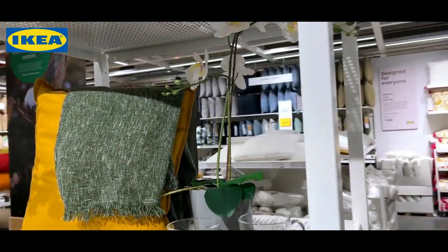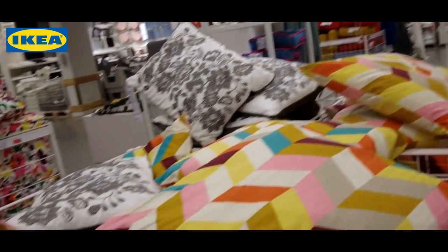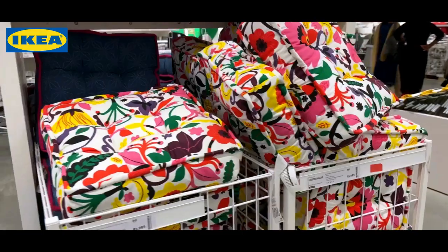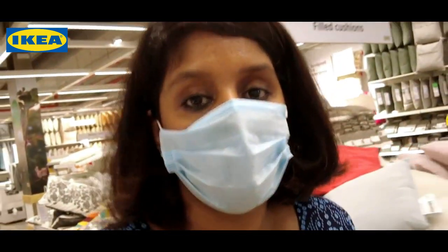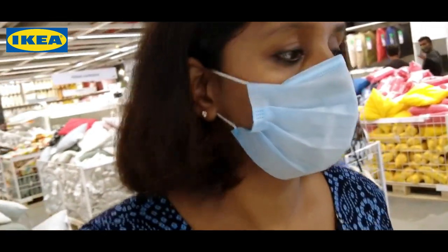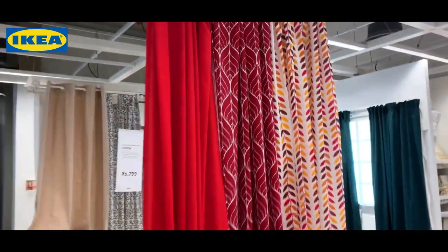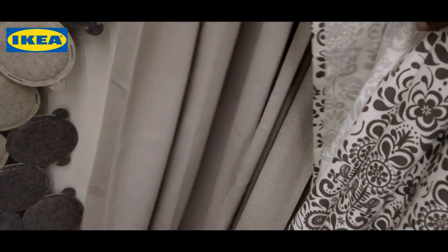Here you enter the cushion section - cushion covers, cushions. Oh wow, a lot of options. What I really like the most is the little curtains which we use for the kitchen area. This is really unique here. Did you see this one? Tara curtain.